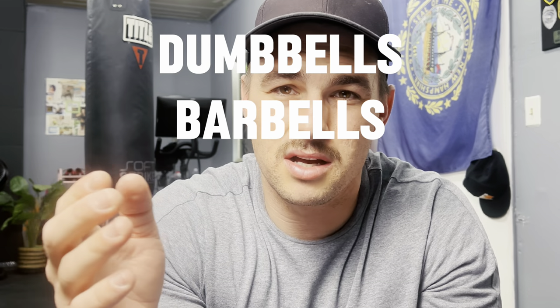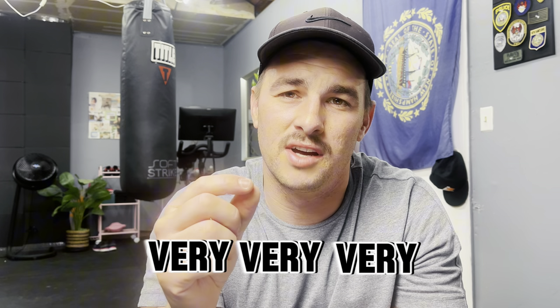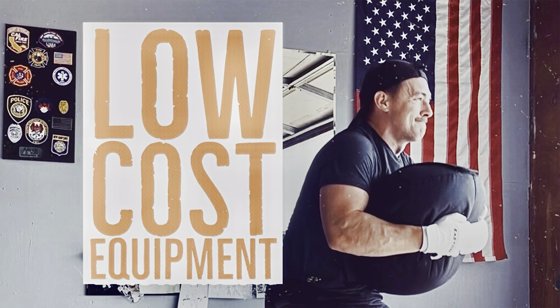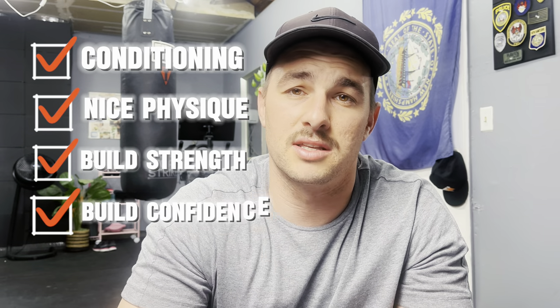Dumbbells, barbells, squat racks, cardio equipment — all that stuff can be very expensive. In this video, I want to give you some alternatives, some things you should consider bringing into your garage gym that aren't as pricey, so you can get conditioning, build a nice physique, build some strength, and build some confidence.